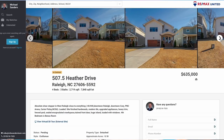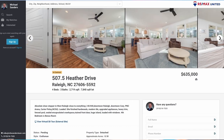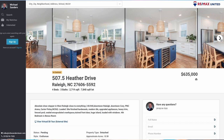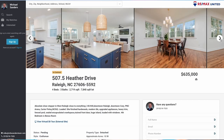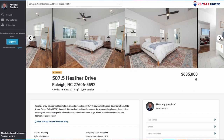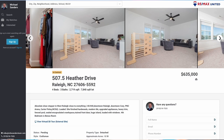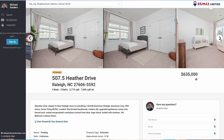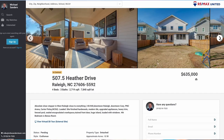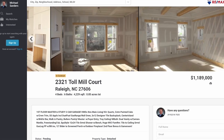Here's an example of an active listing over in the Athens Drive area: 507.5 Heather Drive in Raleigh, over in the Sunset Terrace community. This home is listed at $635,000 — a 2,700 square foot, four bed, two bath home built in 2020, so pretty new. It's located near I-40 and 440, very close to downtown Raleigh. Cary is not far, PNC Arena and North Carolina State are nearby. The home features finished hardwoods throughout, modern tile, upgraded appliances, and a fourth bedroom that can also be used as a bonus room.